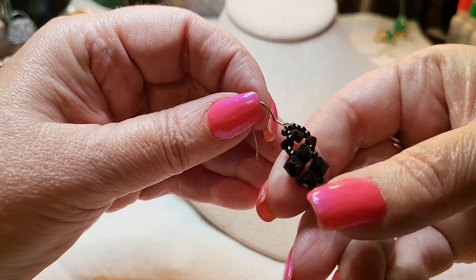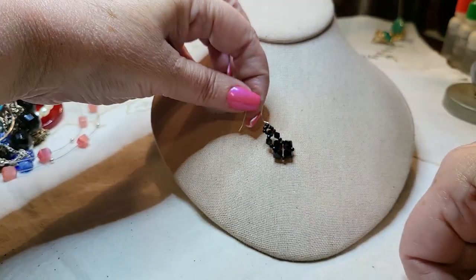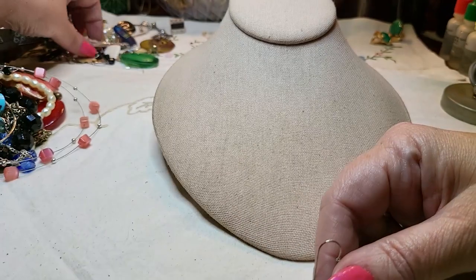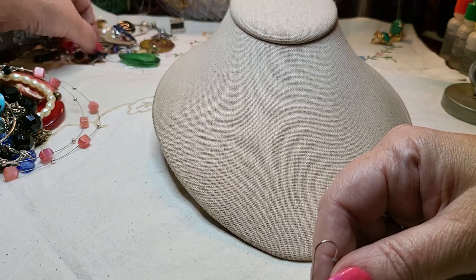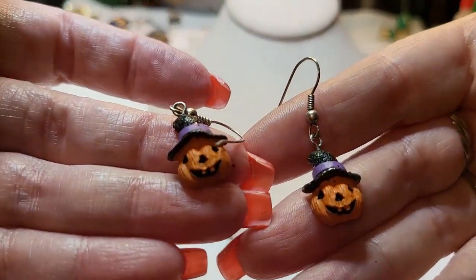We have another earring — this is glass, a little glass earring. Oh, we found the other one. Little pumpkins for Halloween!